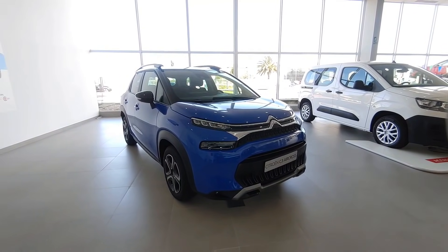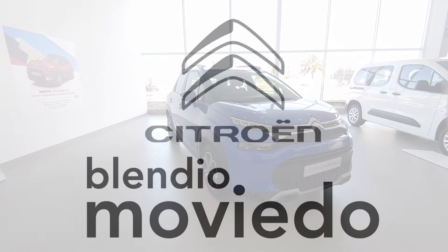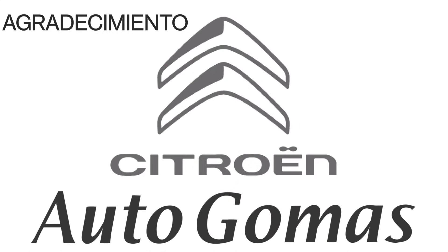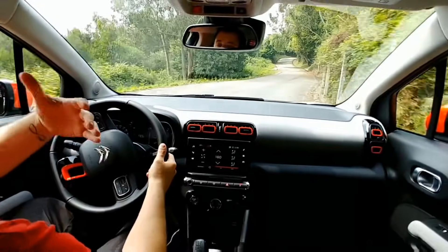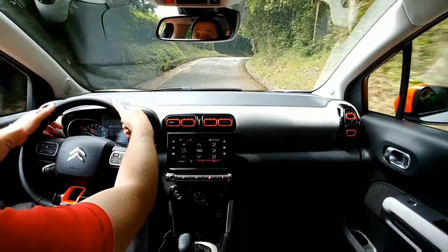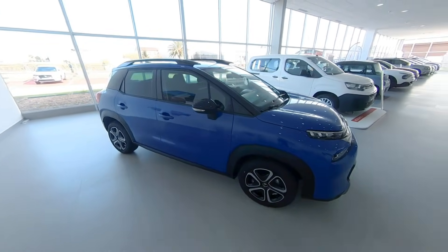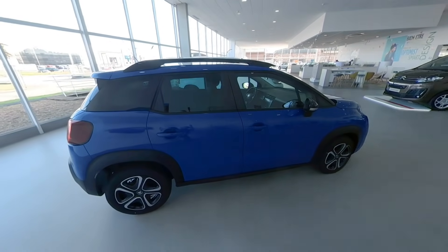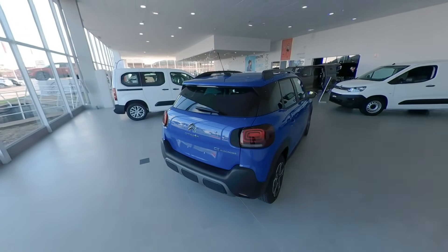Good morning and welcome to Rincón Práctico. Today we are going to take a look at the Citroën C3 Aircross. Por tanto no estamos ante una nueva generación, sino ante el mismo vehículo que vio la luz a finales de 2017, pero dotado de interesantes cambios estéticos, de confort y de nuevo equipamiento.